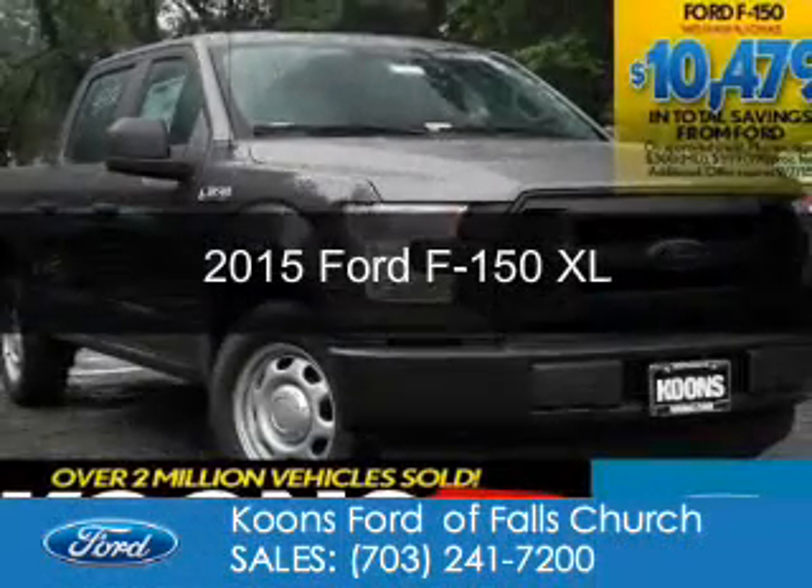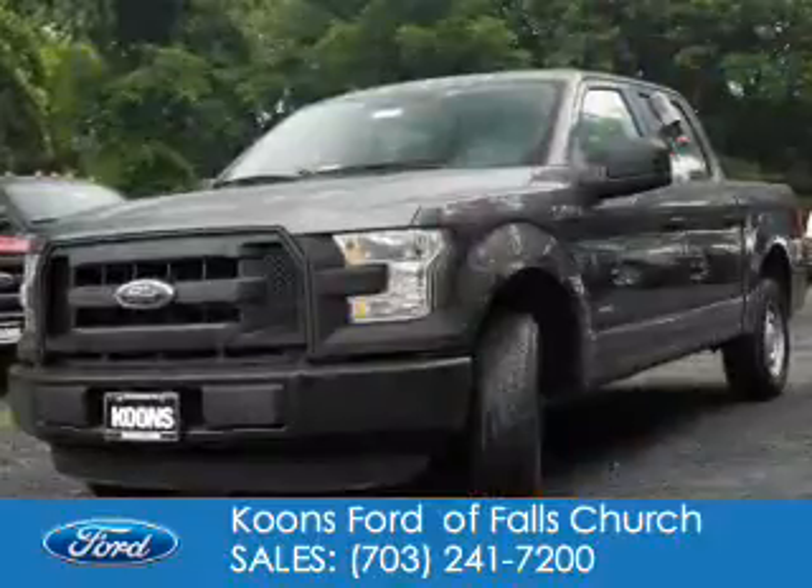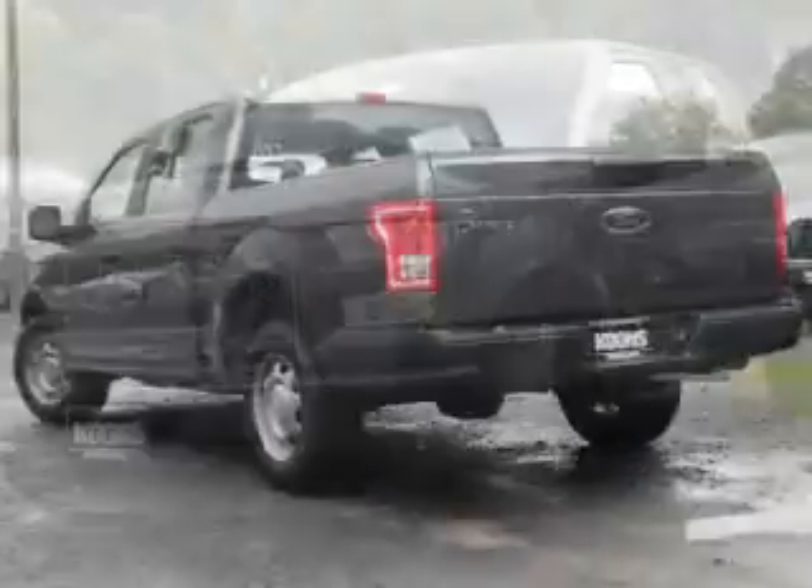This is a new 2015 Ford F-150. It's powered by rear-wheel drive, six-cylinder engine, and a six-speed automatic transmission.